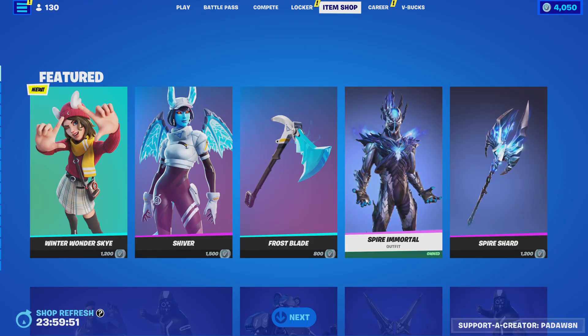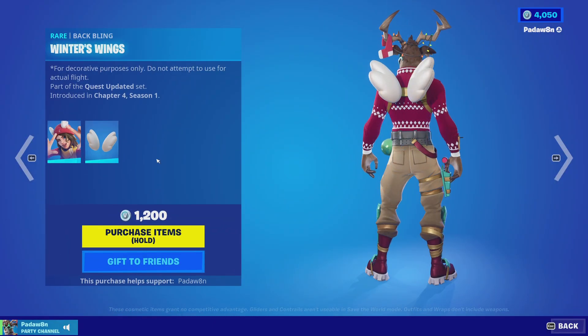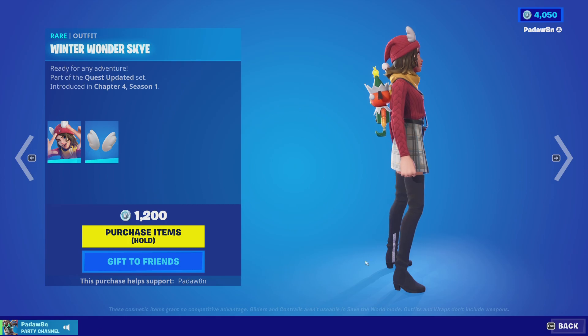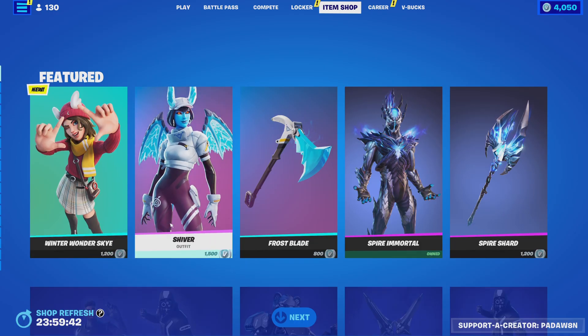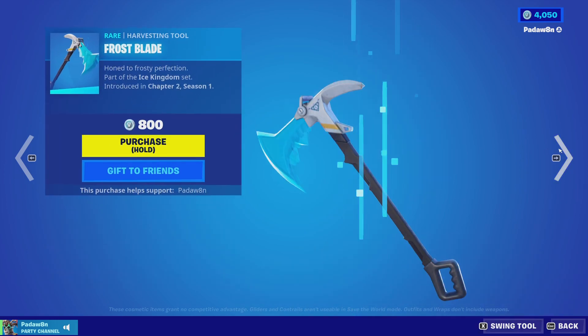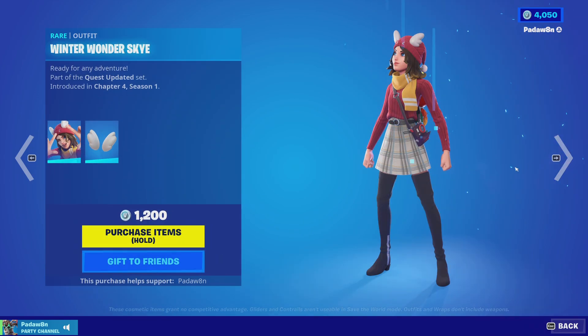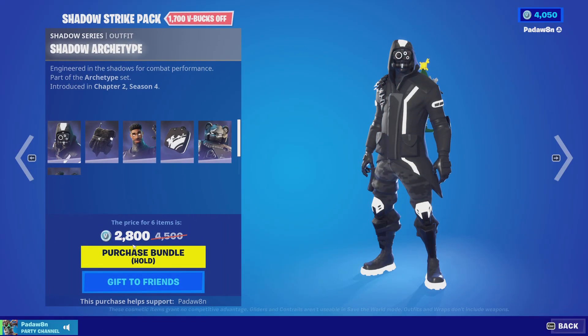Let's see what came out in tonight's shop. We got the Winter Wonder Skye and the Winter Wings back bling — not sure how I feel about this skin. We also got the Shiver skin with the ice wings back bling, the Frost Blade, the Spire Armor with the Spire's Touch back bling, the Spire Shard pickaxe.